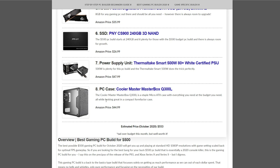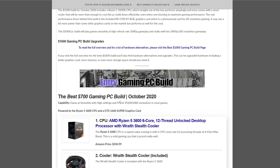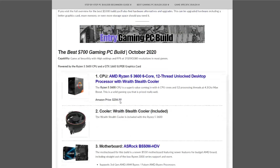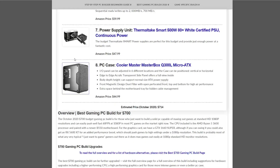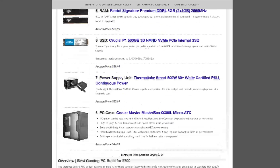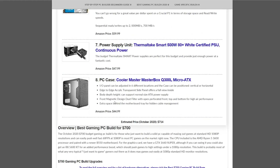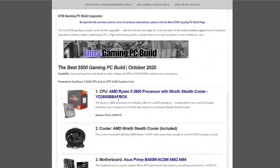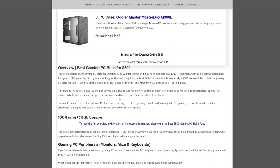That does it for all of the builds for this month. They're kind of inclusive of most gamers' needs, anywhere from 1080p all the way up into the 4K resolution range. If you have more money to spend, you can put it into upgrades, which are included in this article. You can visit the individual build pages and we have build alternatives and other hardware recommended if you have more to spend or want upgrades for the future. The other things you'll need to keep in mind are your peripherals — mouse, keyboard, operating system, monitor, those sorts of things.